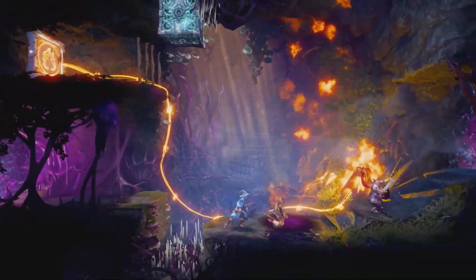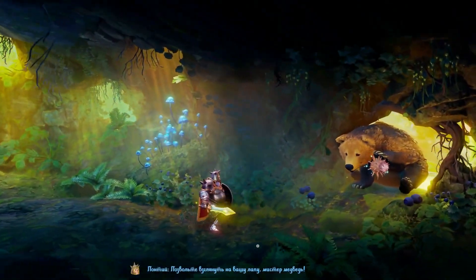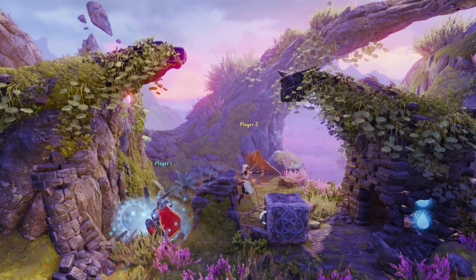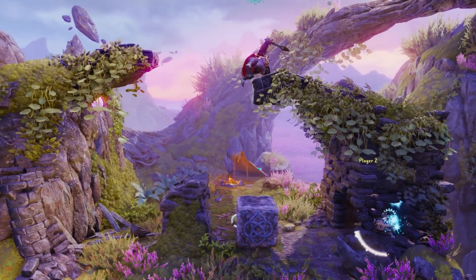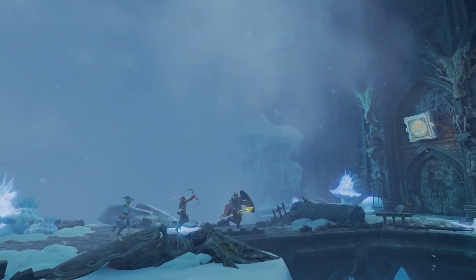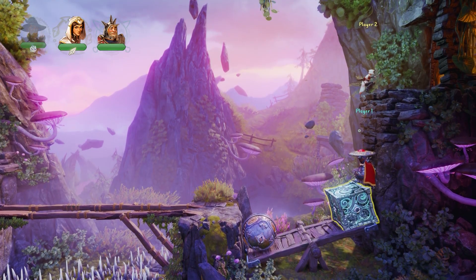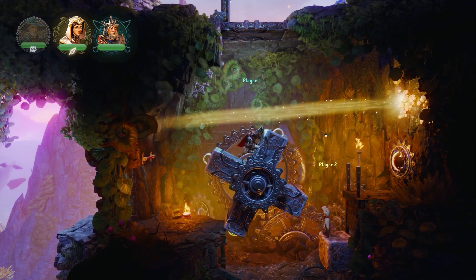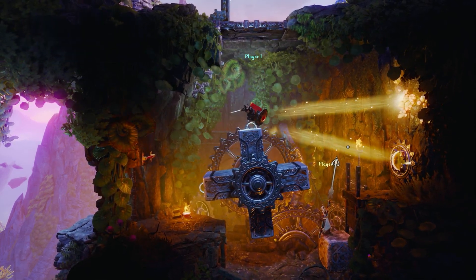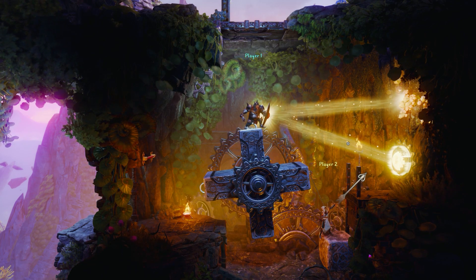One moment you can be battling mages in haunted tombs, and the next meeting friendly bears in blueberry forests. But each experience will be equally enjoyable. That's the charm of Trine, and with friends at your side, you'll spend hours getting lost in its magical world. It's safe to say, you'll be telling stories of your escapades in taverns for years to come, ideally with good friends at your side.